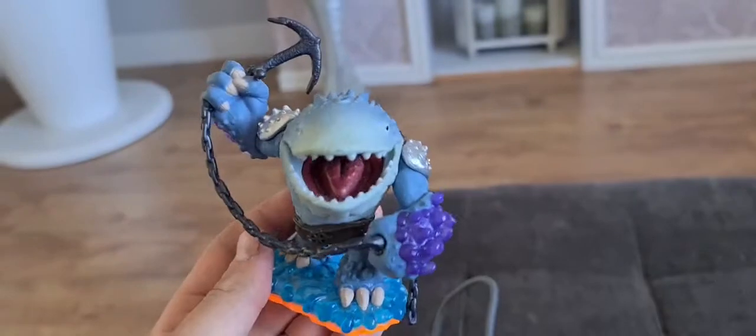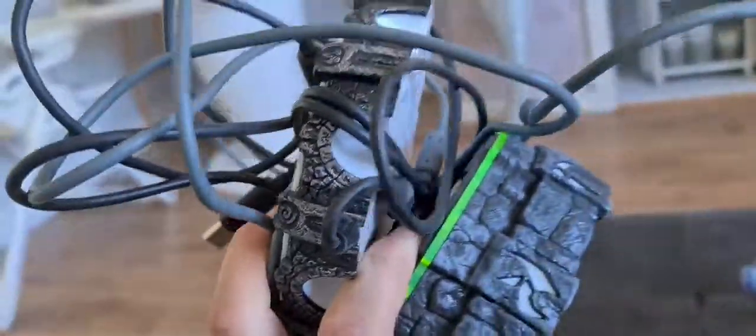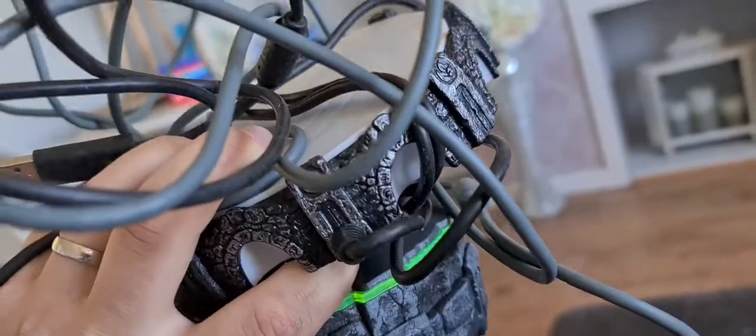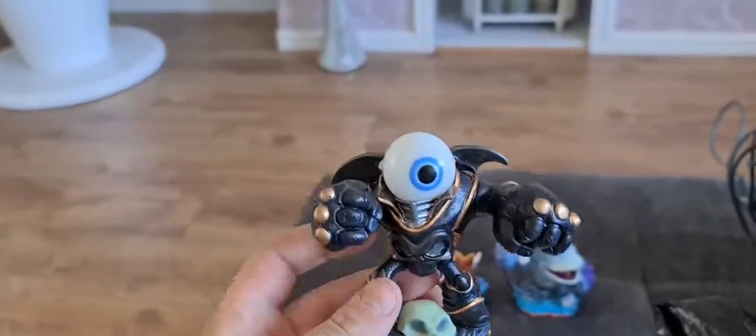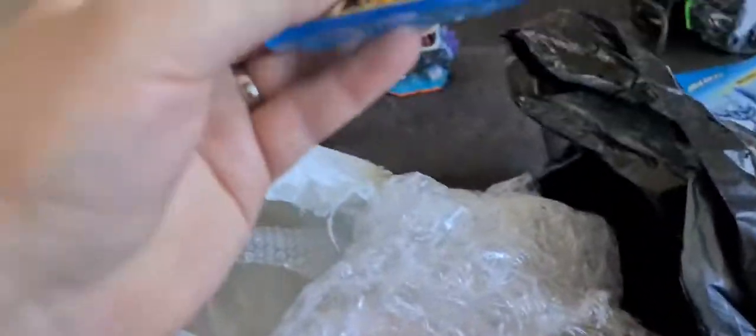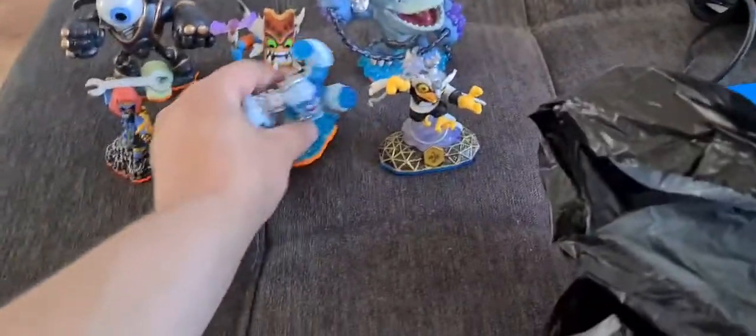Tangled up in all the wires we have Skylander Giants Thumpback - he's got a cool figure. Price for him is six to seven, I think. We have two Portals of Power for the 360 - going rate is about six quid a portal depending on game title. Chuck them there and get into the figures. Got this guy - not worth much - Eyebrow, looking at about a fiver. Sprocket - not worth much.